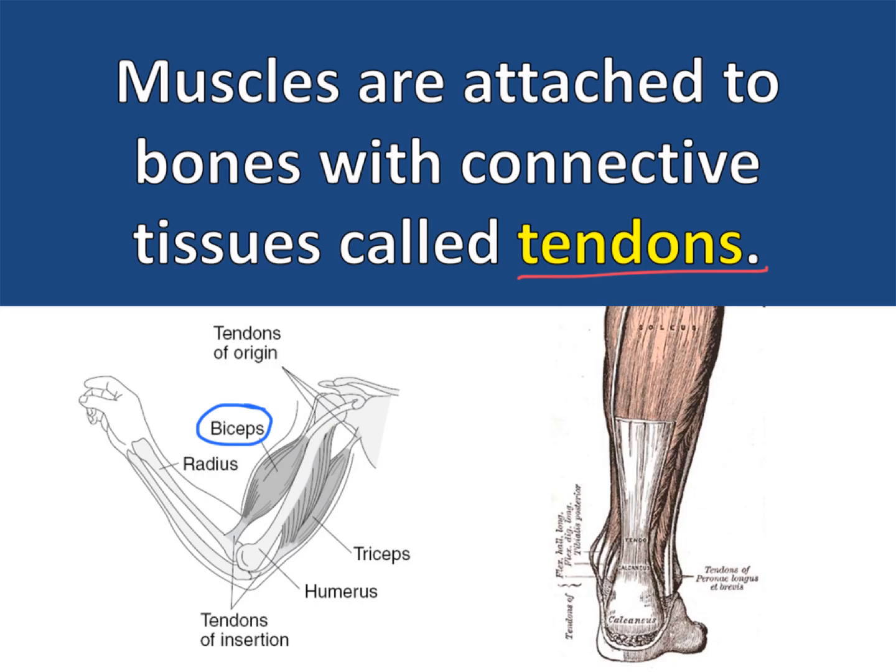The biceps and triceps are muscles in the arm. Both of these muscles are attached to bones at either end with tendons.